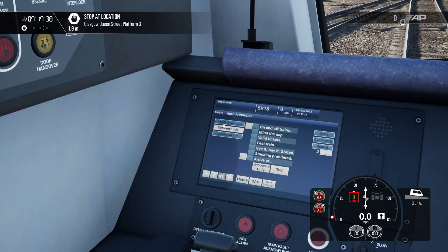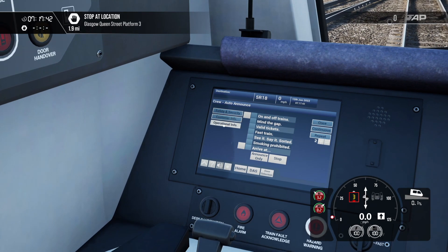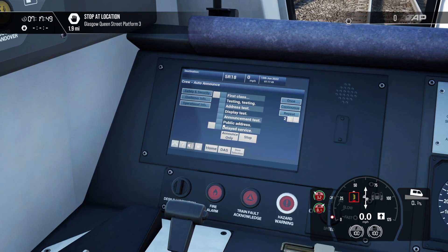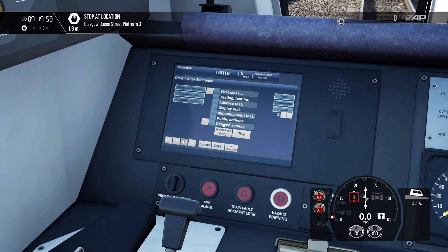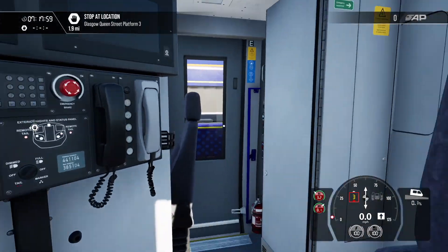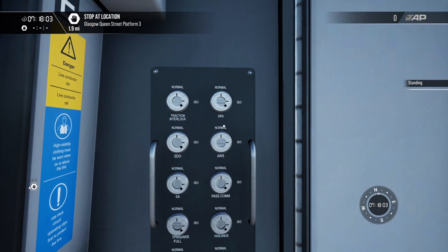Let's look at the announcements — these are excellent, especially with the lady doing the Scottish accent for authenticity. Let's do one about the public address test: 'The public address on this train is currently under test.' Yeah, I quite like that. Right, let's get the safety systems on and we can be underway.